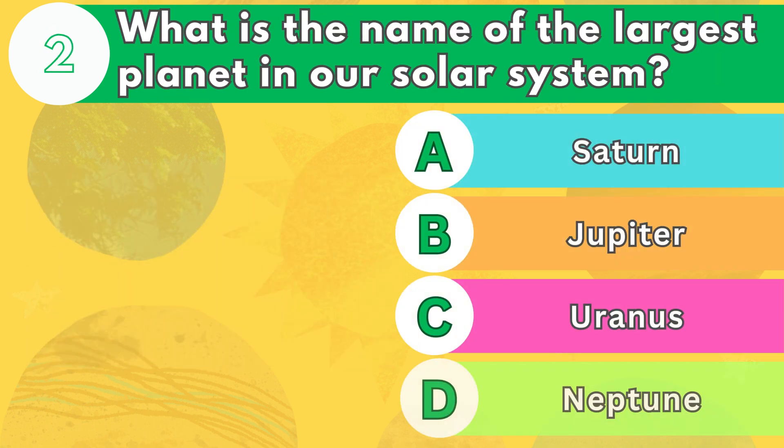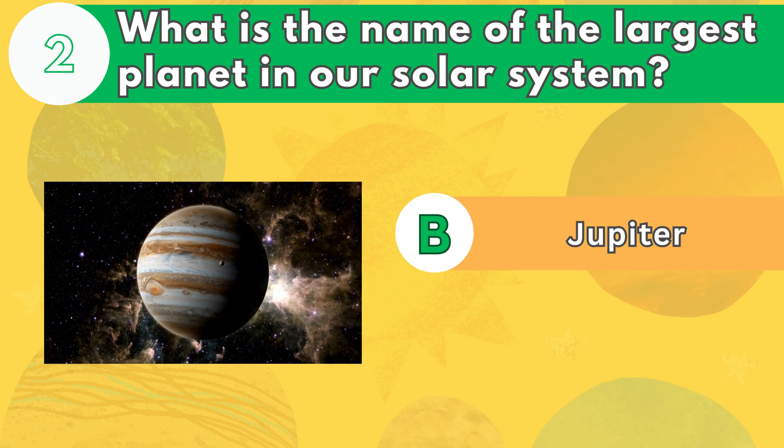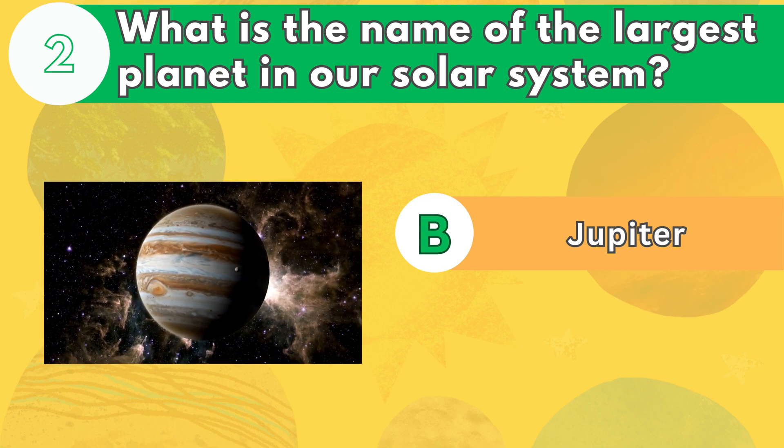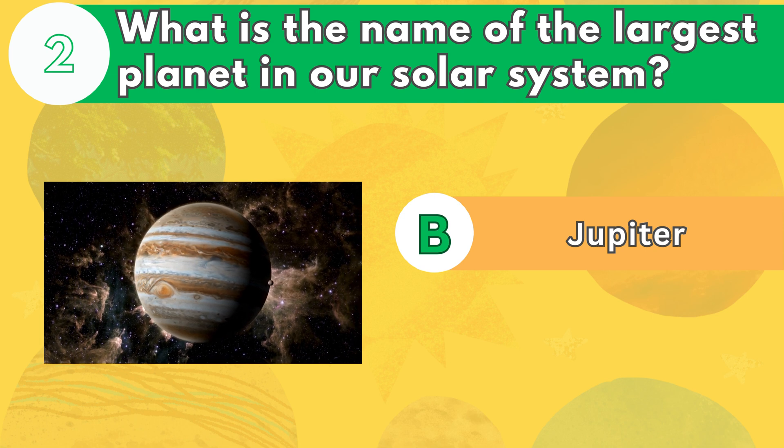Number 2. What is the name of the largest planet in our solar system? The answer is letter B. Jupiter is so big that it can fit more than 1,300 Earths inside it. It also has the most moons of any planet.